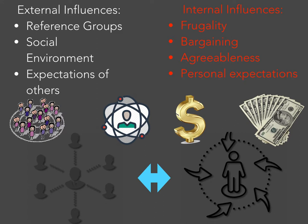Another internal influence can be individual differences, as stated in Chapter 2 of our textbook.